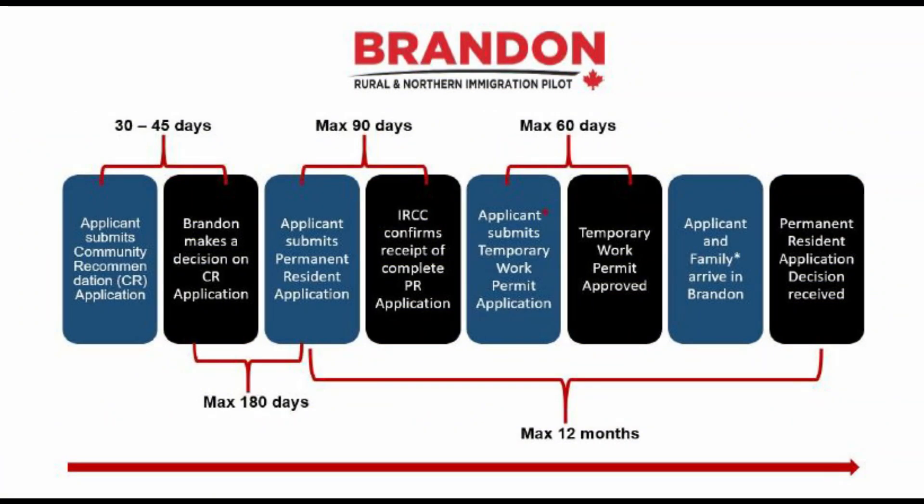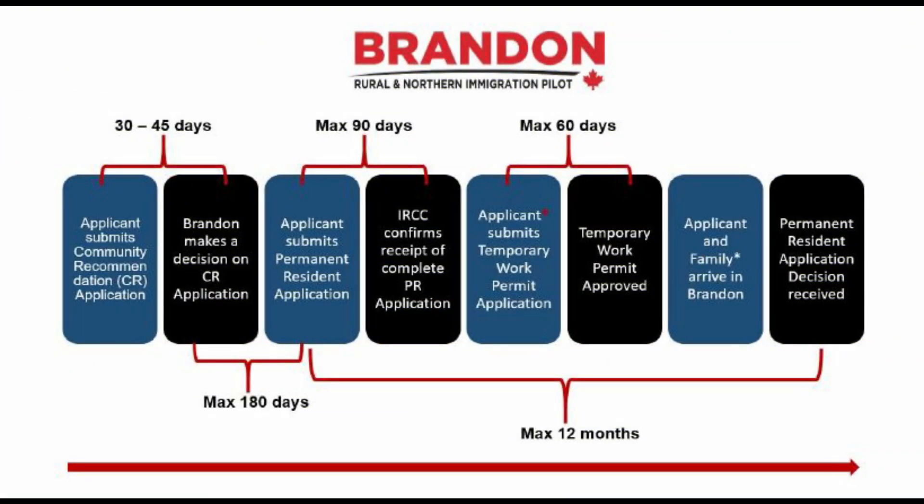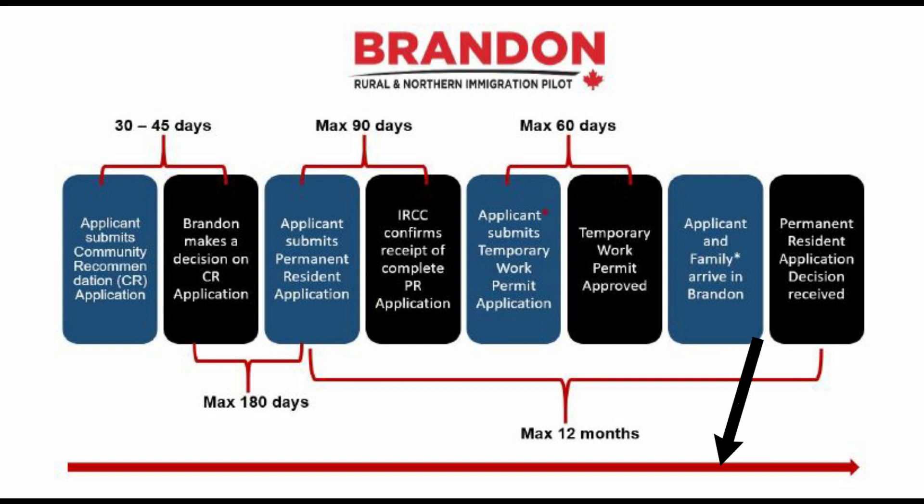Regarding the timeline from creating your profile to receiving PR: Brandon takes 45 days to approve or decline your application; within 90 days IRCC confirms receipt of your application; and within 60 days of receiving your work permit you can move to Brandon and start working. The total duration is about 12 months, but if you act faster and submit documents in a timely manner, you can get PR under 12 months.